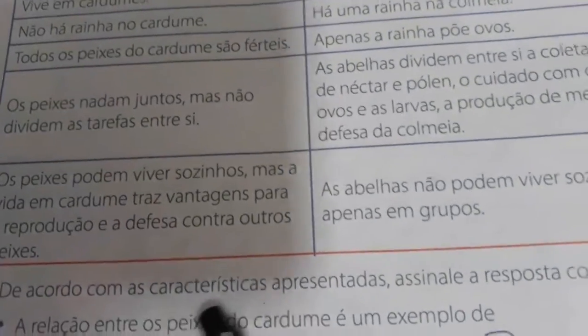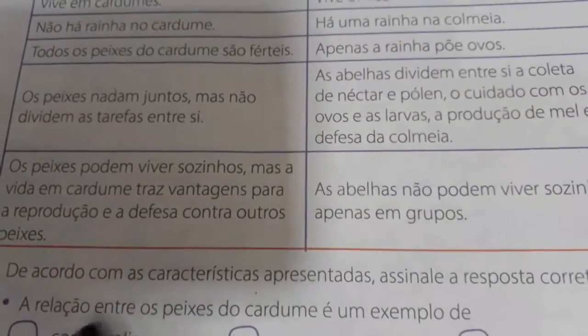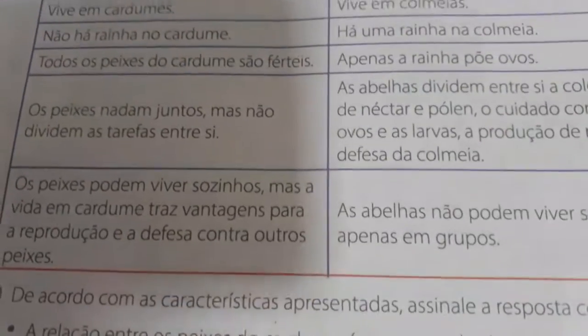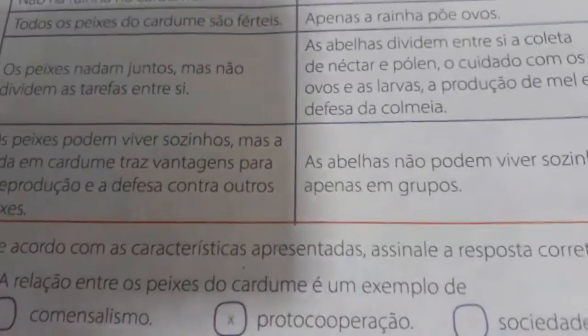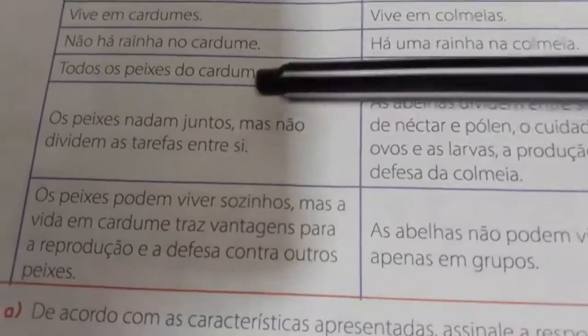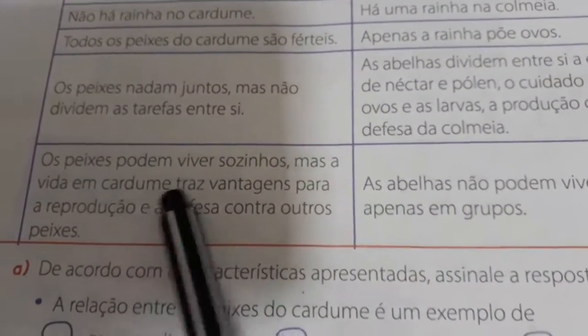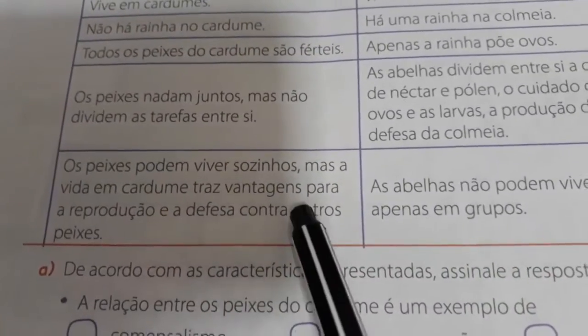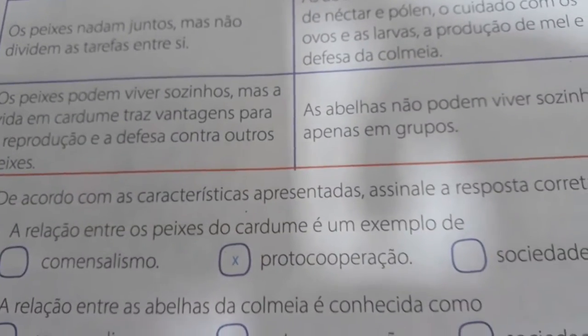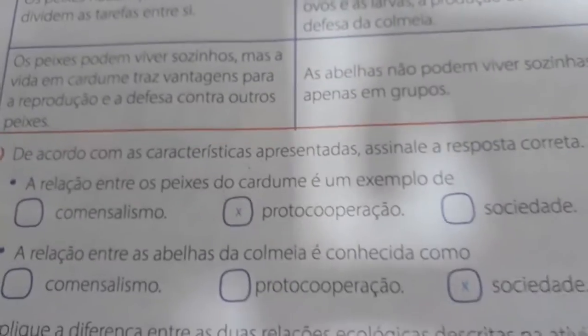Letra A. De acordo com as características apresentadas, assinale a resposta correta. A relação entre os peixes no cardume é um exemplo de comercialismo, protocooperação ou sociedade? É protocooperação. Por quê? Porque os peixes se ajudam uns aos outros. Podem viver sozinhos, mas a vida em cardume traz vantagem para a reprodução e defesa contra outros peixes. Então eles ajudam um ao outro. A próxima: a relação entre as abelhas da colmeia é conhecida como comercialismo, protocooperação ou sociedade?